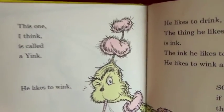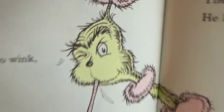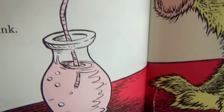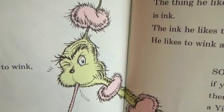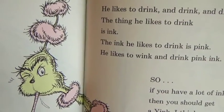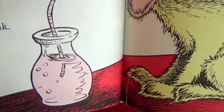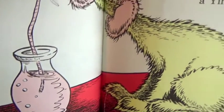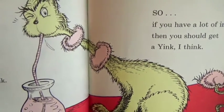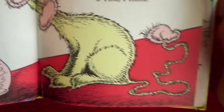This one I think is called a Yink - he likes to wink, he likes to drink. His name is Yink, he likes to drink and drink and drink. The thing he likes to drink is pink! He likes to wink and drink pink ink. So if you have a lot of ink, I think then you should get a Yink, I think.